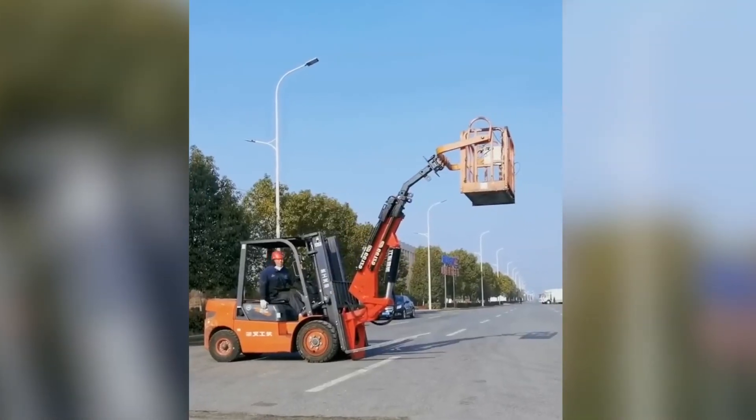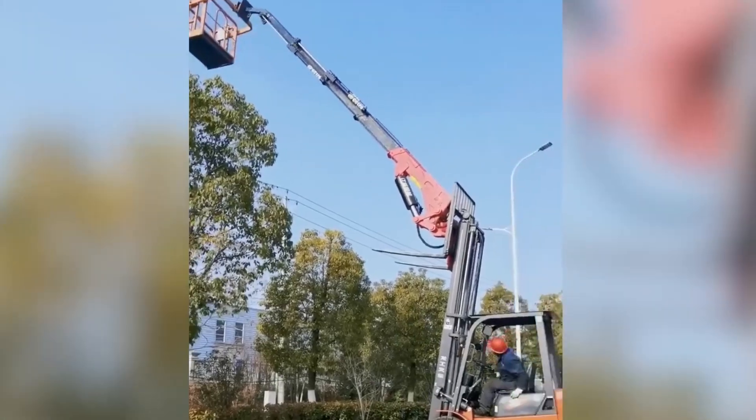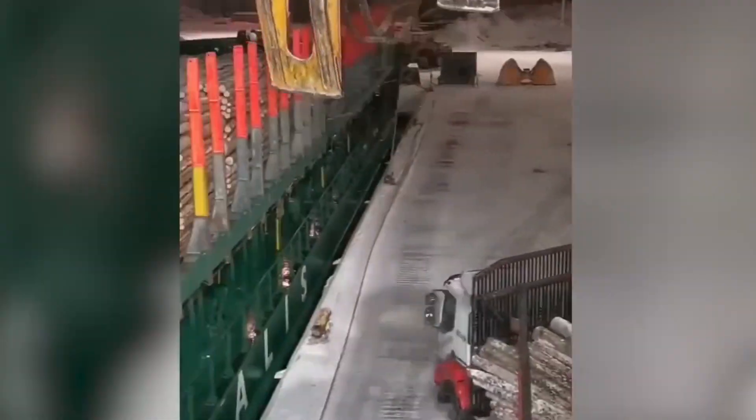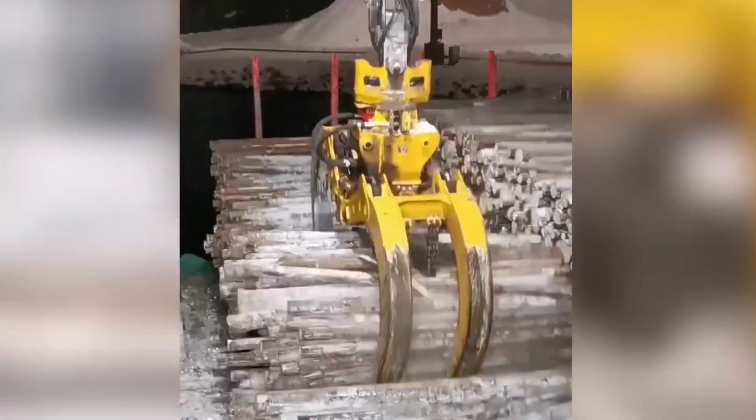Consider the considerable time and manpower required to manually transport all these logs to specialized loaders. Thankfully, there are specialized pieces of equipment designed for such tasks.